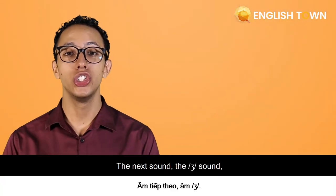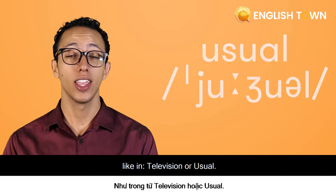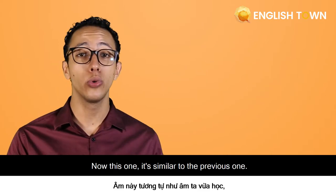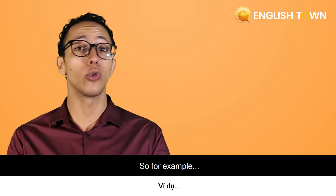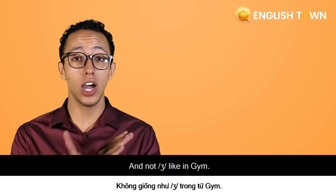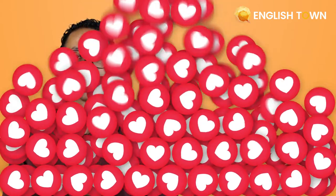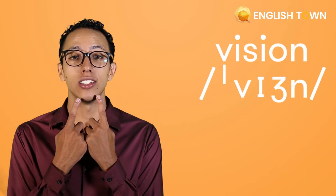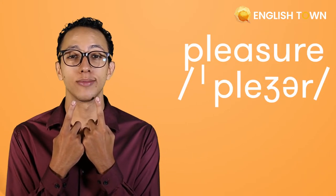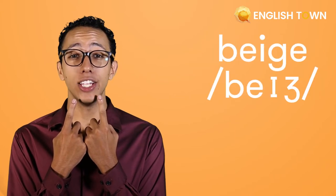The next sound is like in 'television' or 'usual.' Now this one is similar to the previous one, but just a bit longer. Here are more examples: 'vision,' 'pleasure,' 'measure,' 'beige.'